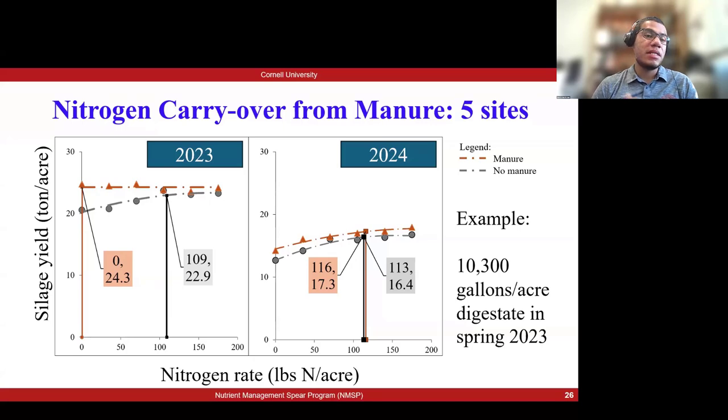We also have within our database five sites where we are testing nitrogen carryover. We have our regular trials in year one when manure was applied, and in year two we continue the same trial to look into carryover nitrogen. For this example farm, we applied 10,300 gallons per acre of digestate in the spring. In year one, manure was able to offset all the nitrogen the crop needed and yields were higher than the no-manure plots. In year two, looking at carryover, side dress nitrogen was still needed in manure plots, but yields were consistently higher in manure plots and at the most economical rate of nitrogen almost one ton higher — showing the carryover benefits of manure application.